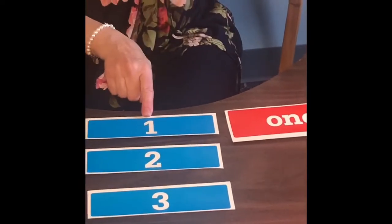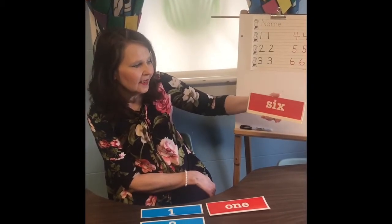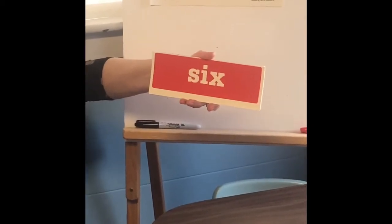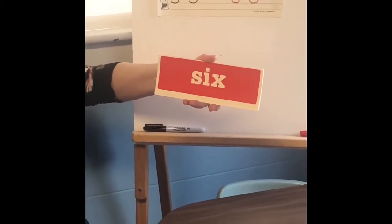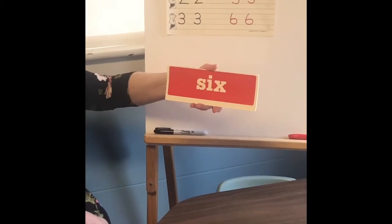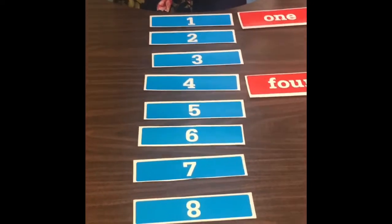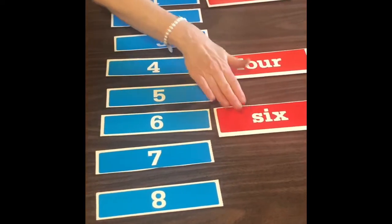O-N-E spells one. This is one we made a book for. S-I-X — when you have that book at home, it's a good reminder to pull it out and practice. S-I-X spells six. If you chose number six, that's correct.